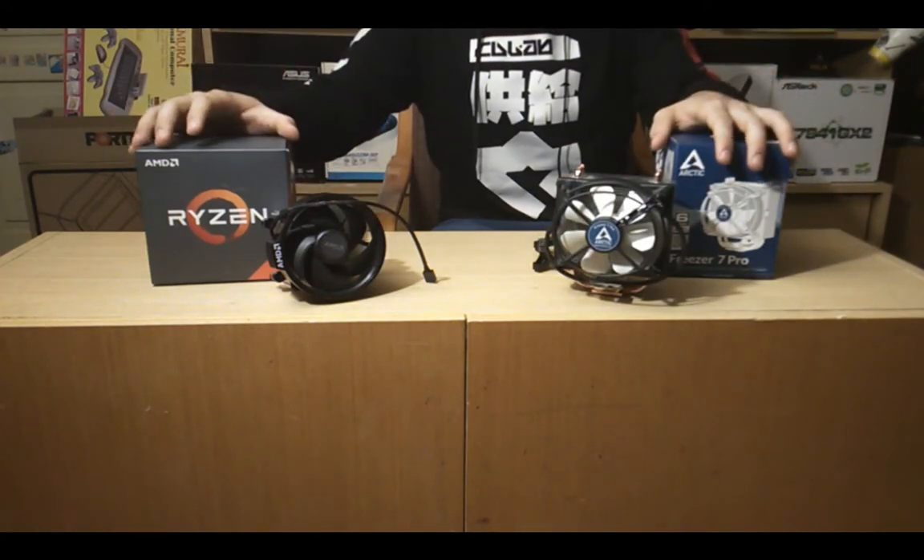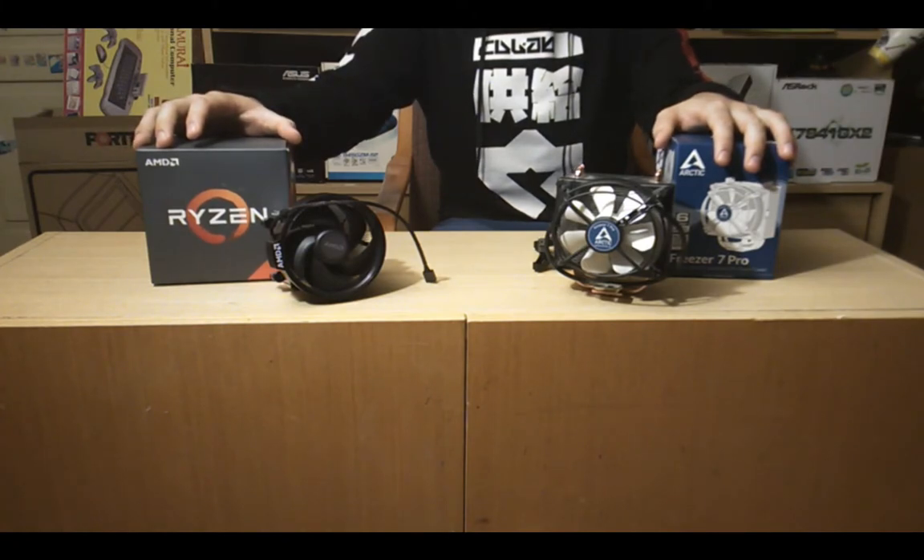Both of these coolers have pre-applied thermal compound, but I will use MX2.